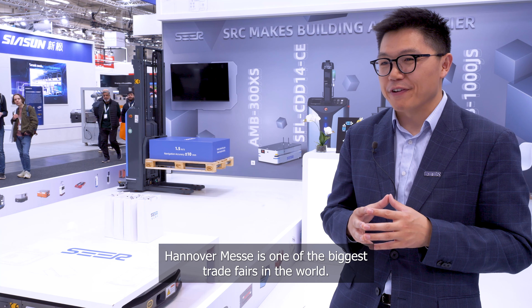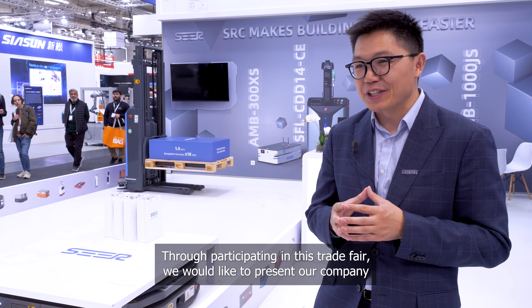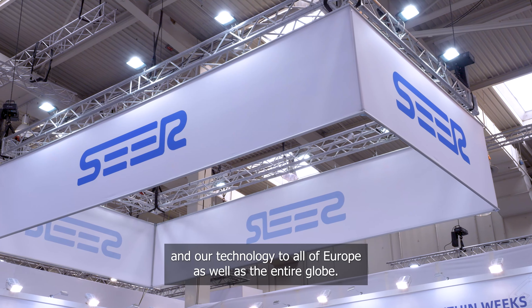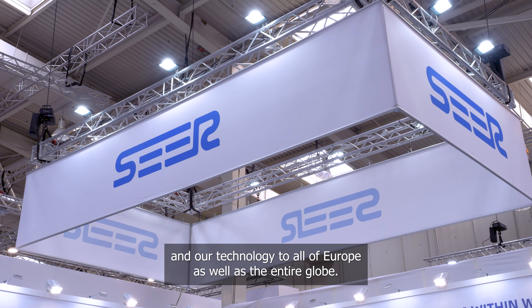Hannover Messe is one of the biggest trade fairs in the world. Through participating in this trade fair, we would like to present our company and our technology to the entire Europe as well as the entire globe.